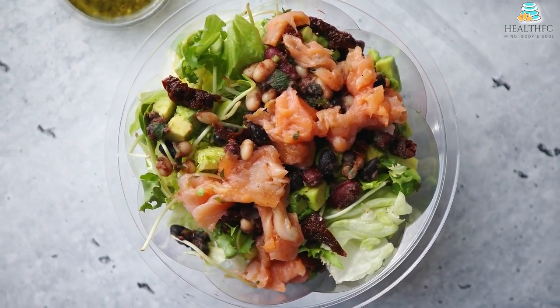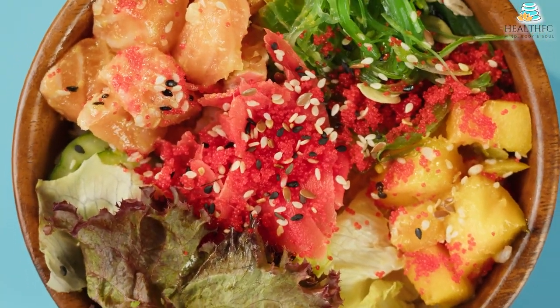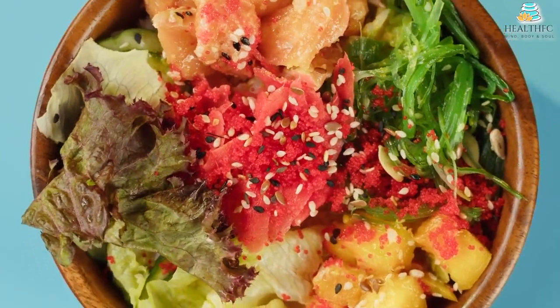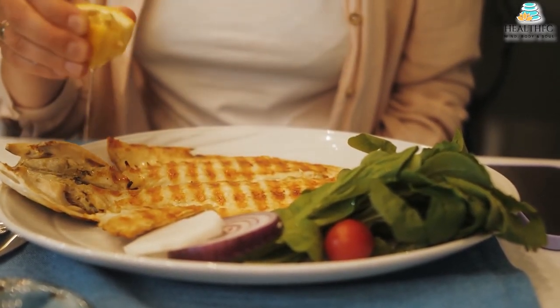According to studies, those who follow the Nordic diet eat more essential nutrients overall than those who follow the standard Danish diet, mainly because they consume more plant-based foods, which is comparable to the typical diet in America.